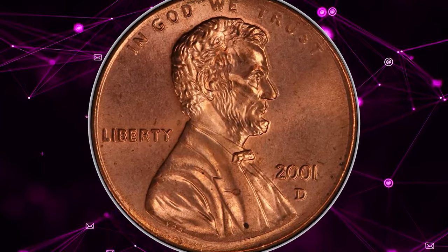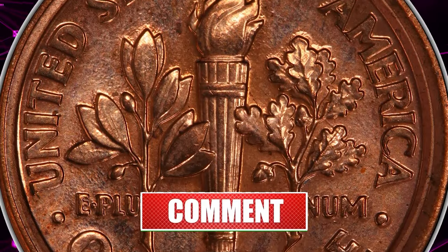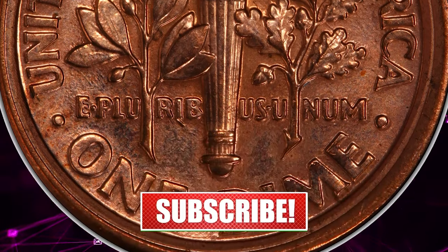We hope you enjoyed this journey as much as we did. If you haven't tuned to CoinOz yet, don't forget to hit that subscribe button to stay updated on all things coins. God willing, see you in the next video.